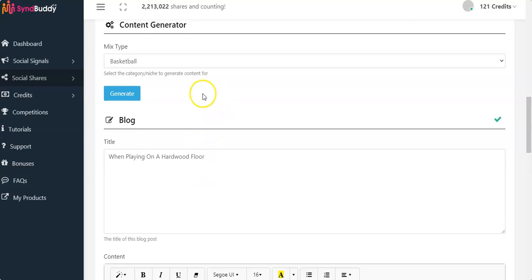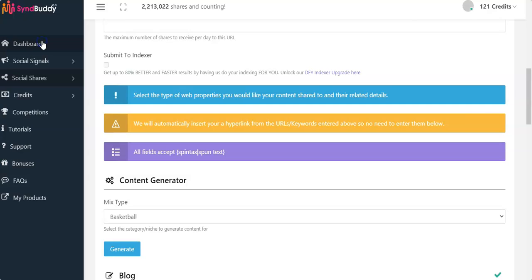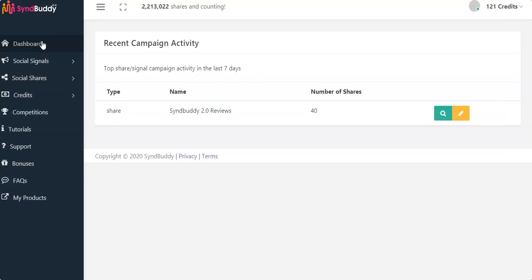SynBuddy 2.0 works for you in the background, sharing your content all over the internet, helping you rank on Google and YouTube. That is SynBuddy 2.0 in a nutshell.